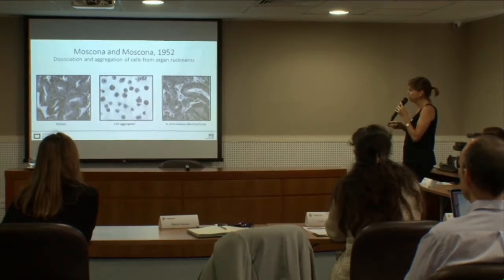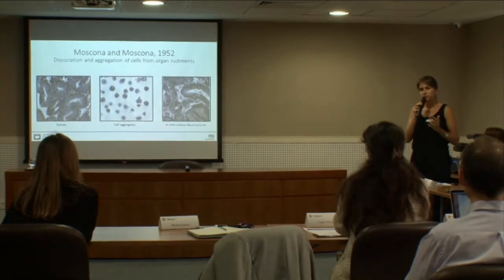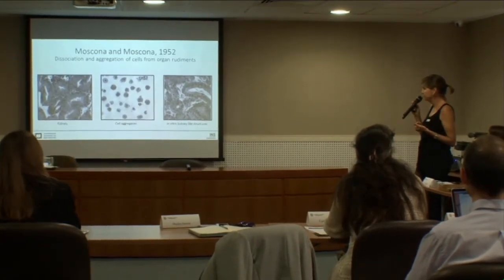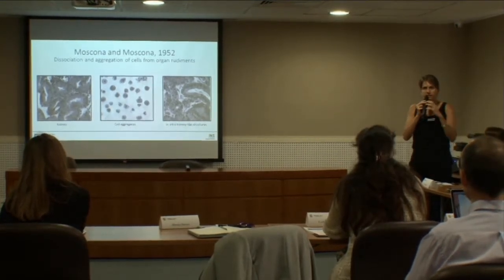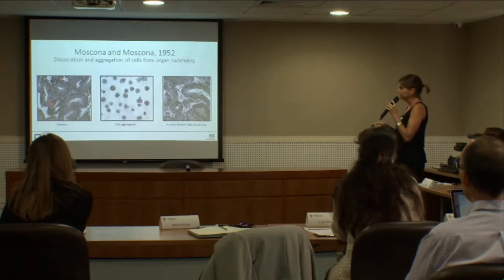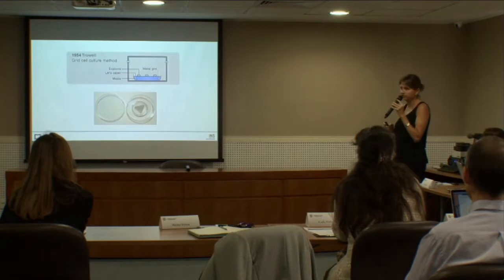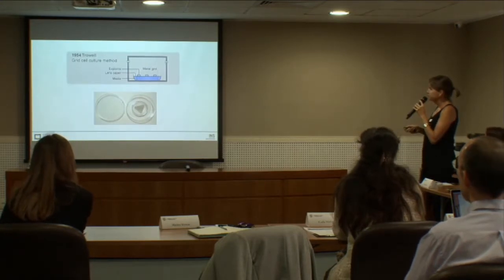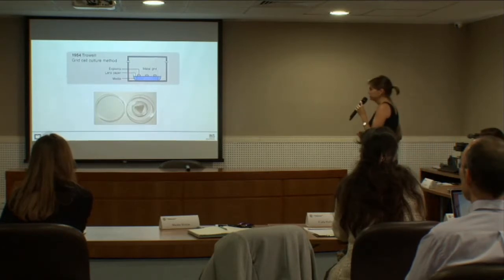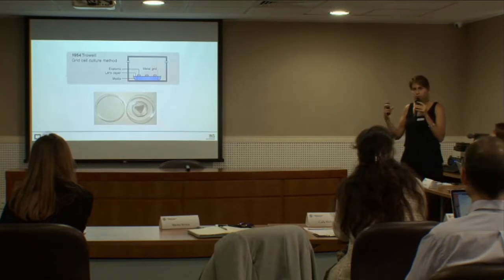In 1929, Fallon and Robinson developed the watch glass method, and people started using plasma clots, dissected tissues, and cotton wool. The first half of the last century was mostly work on embryology and development. Until in 1952, Moscona did a very clever experiment: he dissociated cells of embryonic tissues like chicken kidney, cultured them in suspension, and after a couple of days the cells re-aggregated and formed the same type of structure as in the original kidney. Fallon then developed the grid method in 1954, still used to test drugs on primary human tumor slices.